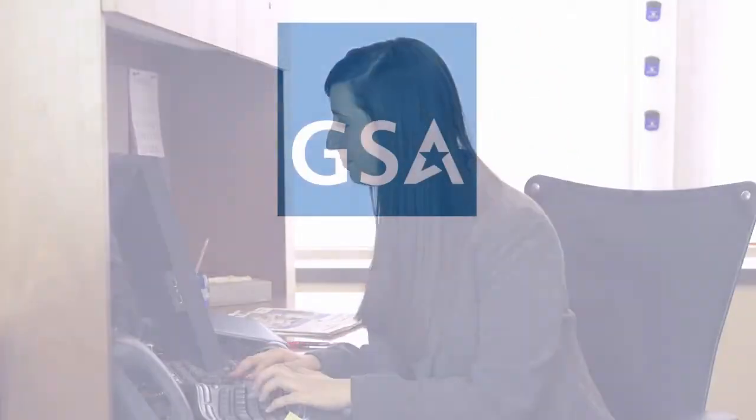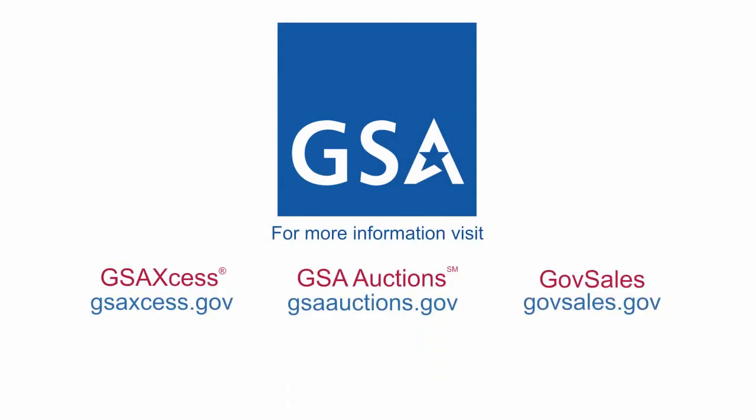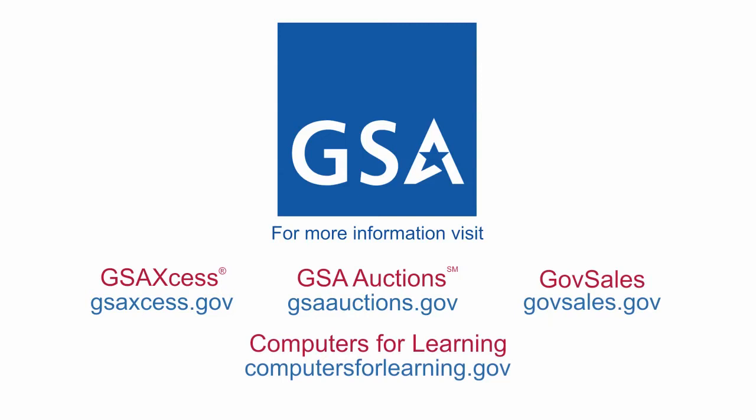I'll check out GSAXS right now. And when I get home, I'll tell my friends to check out GSA Auctions for items they could buy for personal use. Now you've got it. To start using GSA's carbon footprint savings tool, just go to the GSAXS, GSA Auctions, GovSales, or Computers for Learning websites and start searching today.